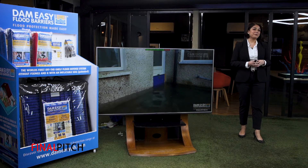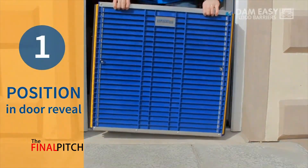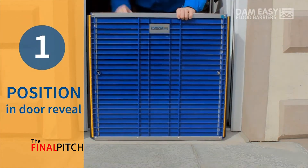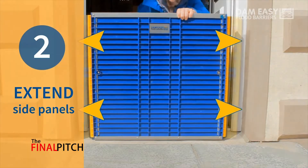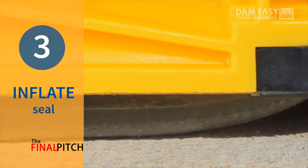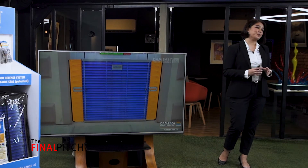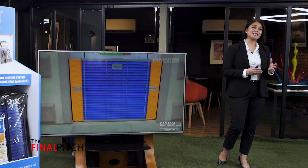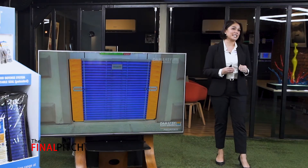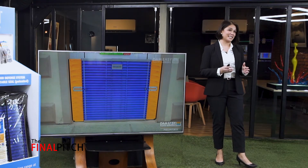The DimeEasy Flood Barrier can be installed in three easy steps. One, you position the barrier in front of your door reveal. Two, you extend the side panels. And three, you simply inflate the seal. It's that easy. The DimeEasy Flood Barrier is quick, simple, and easy to install. It would take you approximately three to five minutes to install a single barrier without the need of any tools, brackets, or fixings.